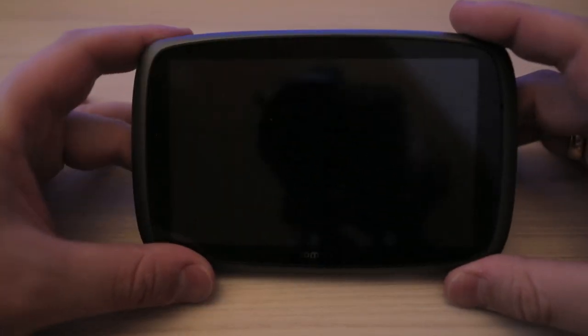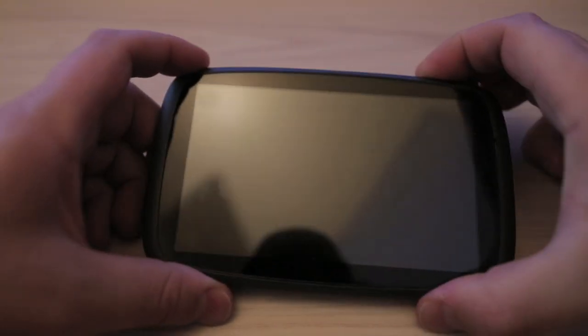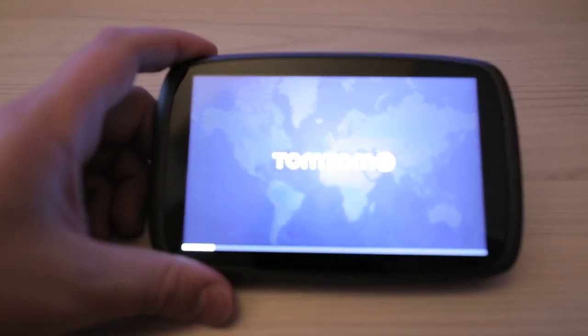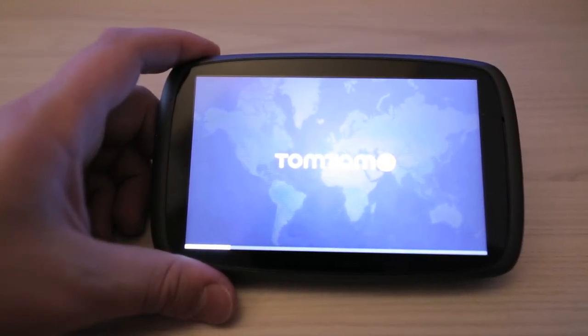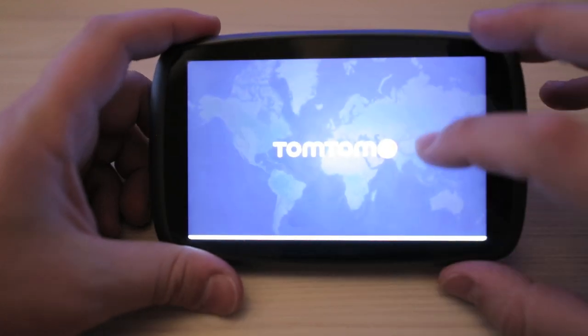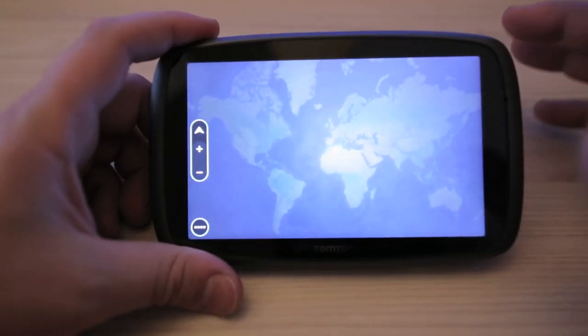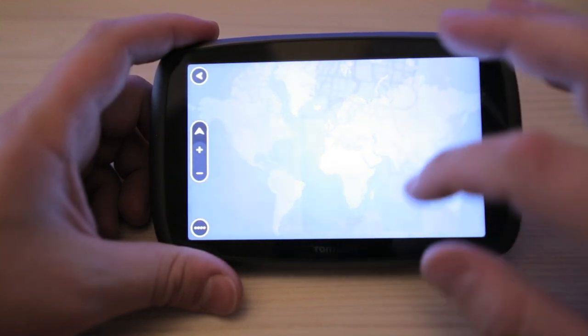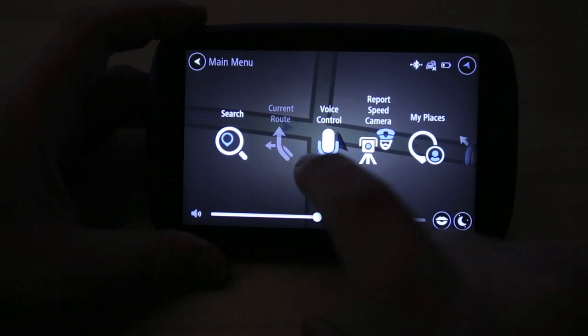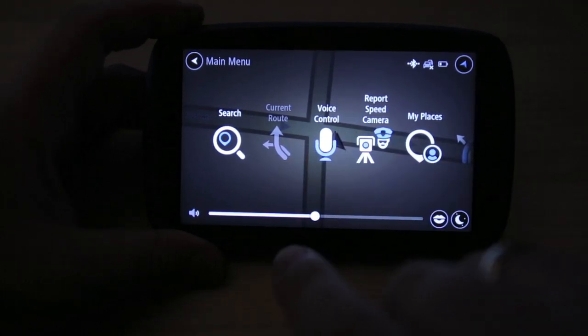Now I'm going to have a quick look at some of the features of the TomTom Go 600. I'll press the power button on the top. There's a TomTom startup sound when you turn it on. While we're waiting for it to boot, it's got a capacitive screen which is good — it's not resistive so you don't have to press really hard, similar to smartphones.